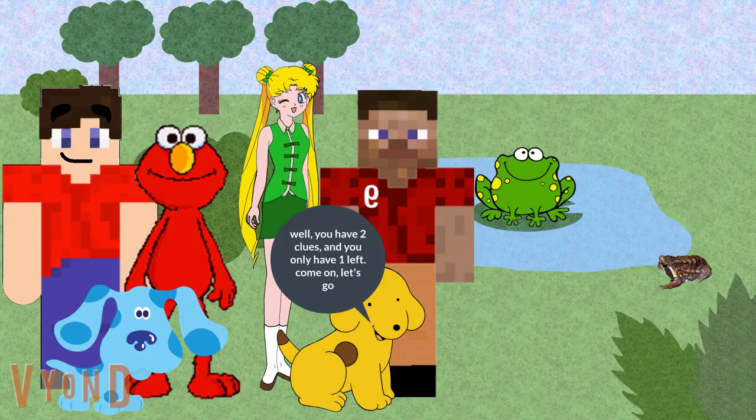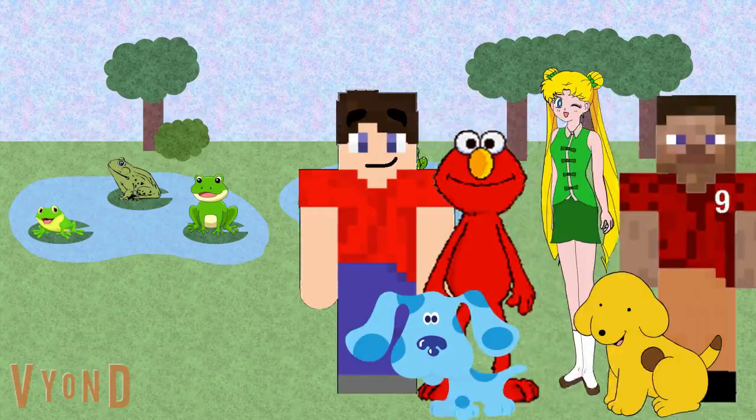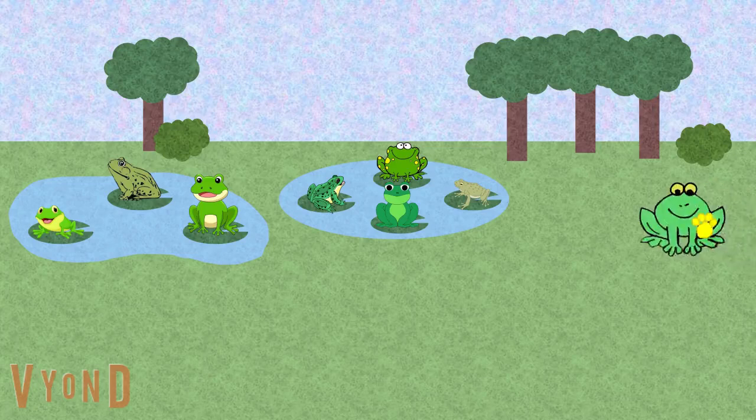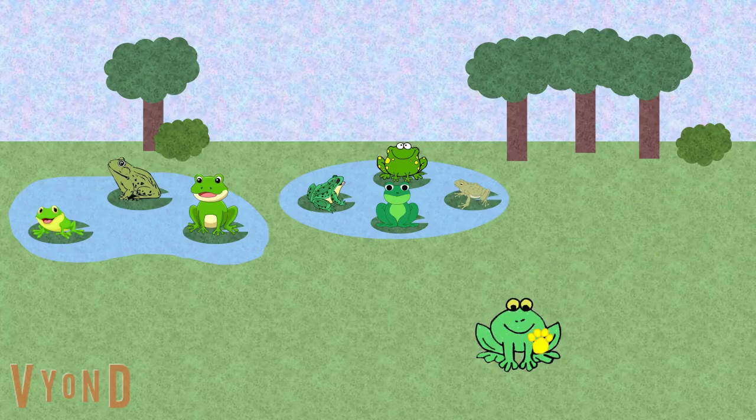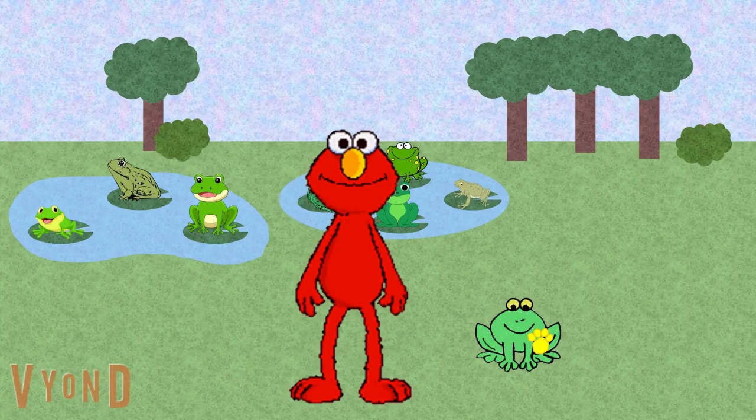Now if we could just figure out what Spot likes about them. Well, you only have two clues, and you only have one left. Come on, let's go. A clue! A clue! You see a clue? Here in the frog book?